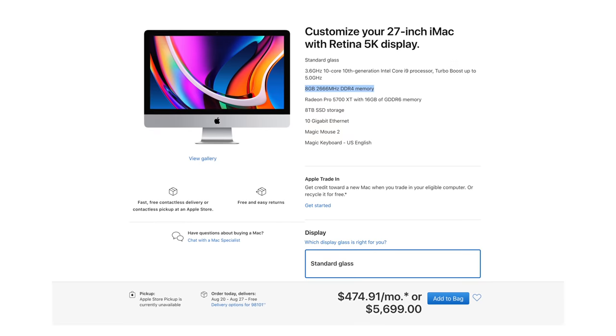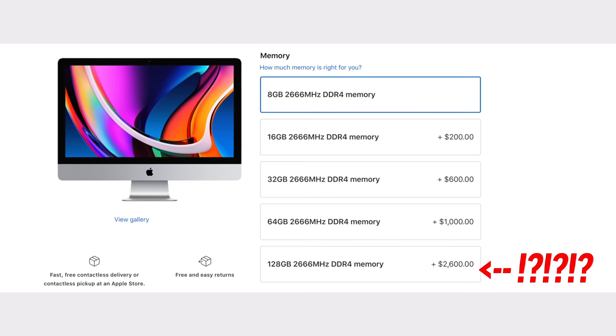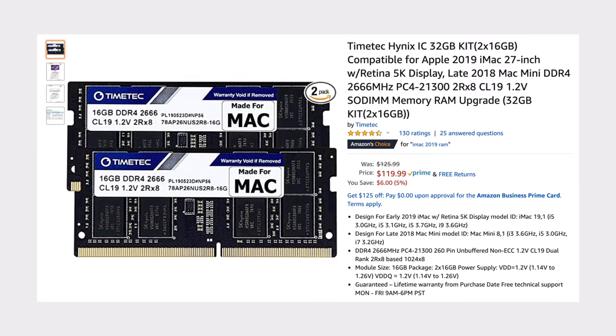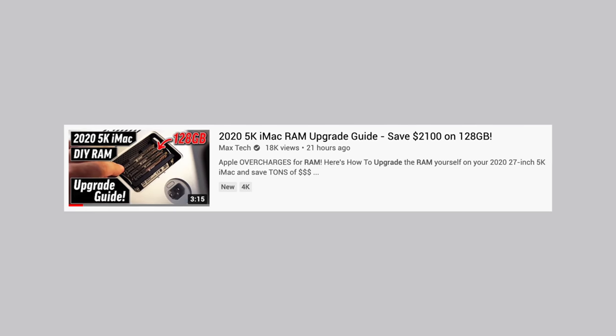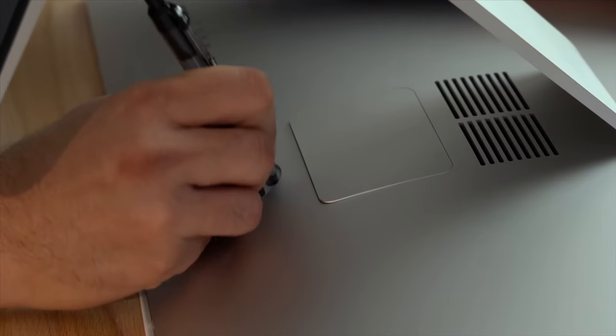For mistake number 3, do not pay for Apple's memory upgrades. Simply leave it at the 8GB option, even if you get a fully specced out iMac, because Apple greatly overcharges for RAM. You can actually buy RAM yourself from Amazon using our links in the description, saving up to $2,100 on 128GB of RAM, and it doesn't void your warranty. It's incredibly easy, and we already created a 3-minute RAM upgrade tutorial video.